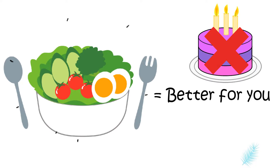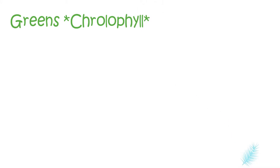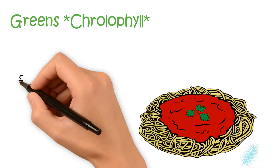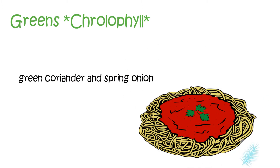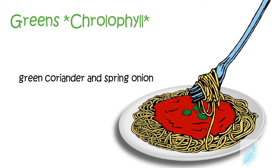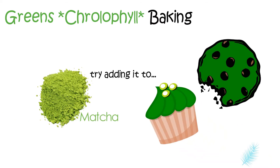Let's get right into the color compounds and how you can use them. First of all, the greens. For food, you can garnish the meal with green coriander and spring onion and you have a beautiful dish. In Thailand, a lot of meals cannot be completed without these. And for baking, matcha is the perfect green compound for baking purposes.